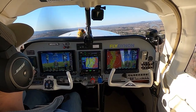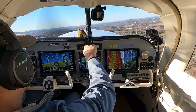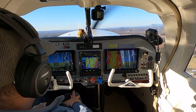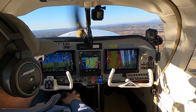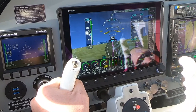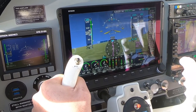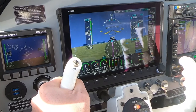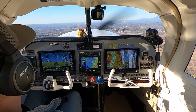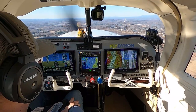Flaps have come up. We'll trim down a little bit. Course heading is 2-2-1. Columbia County traffic, Mooney departing the pattern to the southwest. See you later. All right, pull the power back. Looking good. Let's go to Albany.